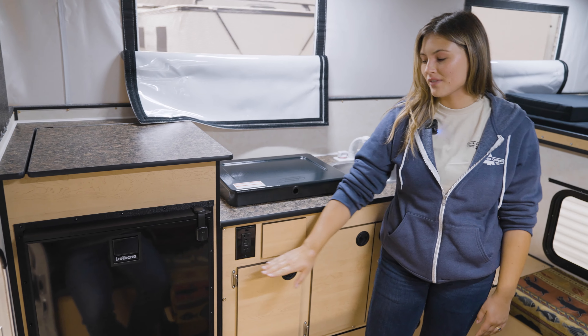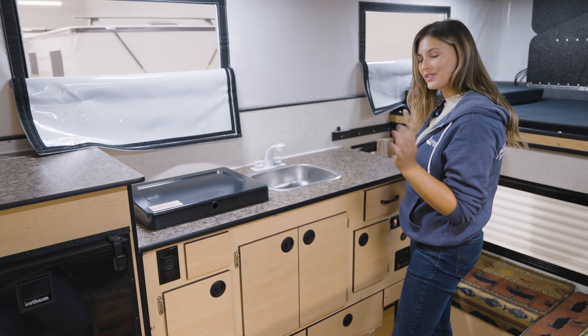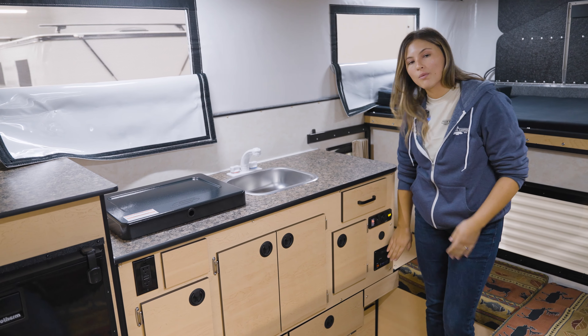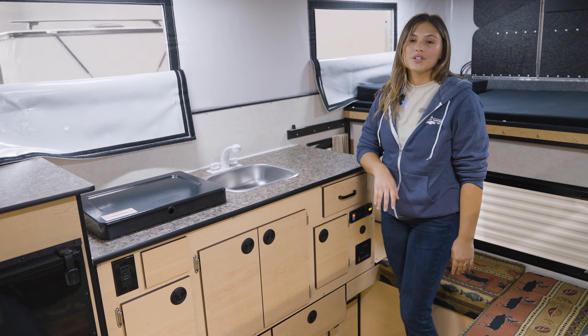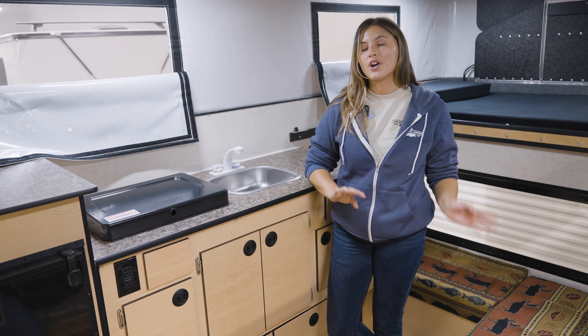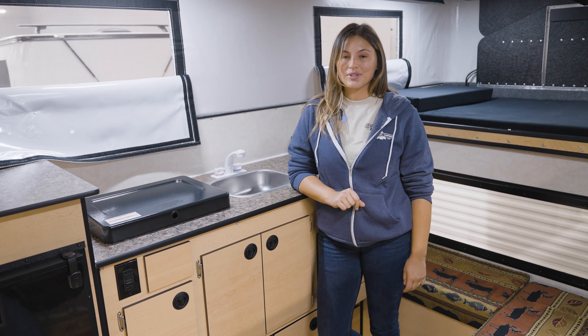Down below we have our outlet for when you're connected to shore power, more storage, and towards the front of the camper we have our water pump switch and 12-volt outlets. And if you're wondering about powering your camper when you're off-grid, we have a variety of battery and solar options to choose from.